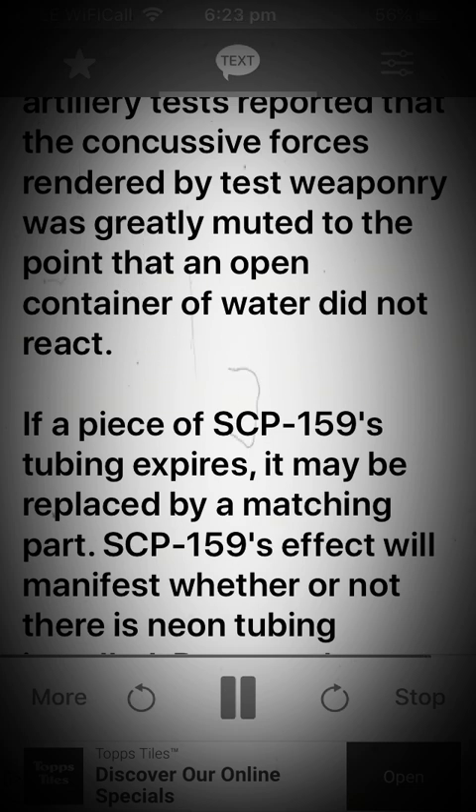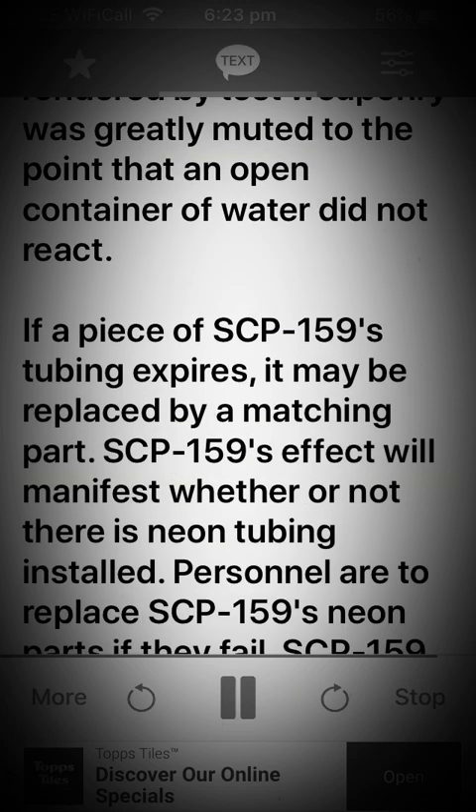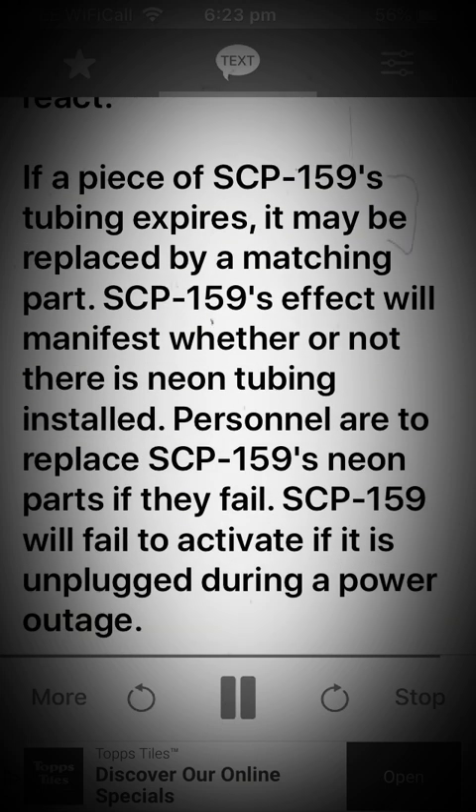If a piece of SCP-159's tubing expires, it may be replaced by a matching part. SCP-159's effect will manifest whether or not there is neon tubing installed. Personnel are to replace SCP-159's neon parts if they fail. SCP-159 will fail to activate if it is unplugged during a power outage.